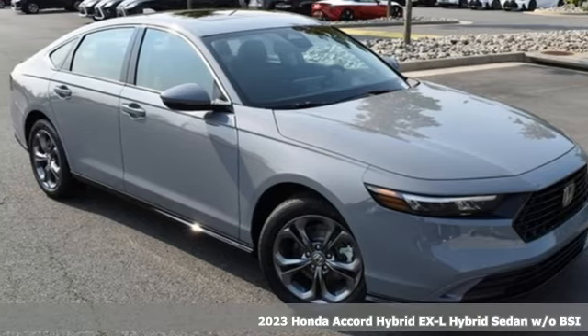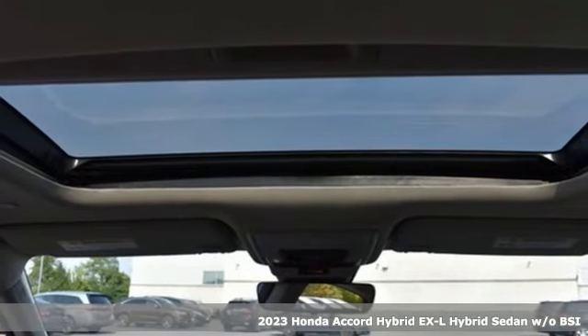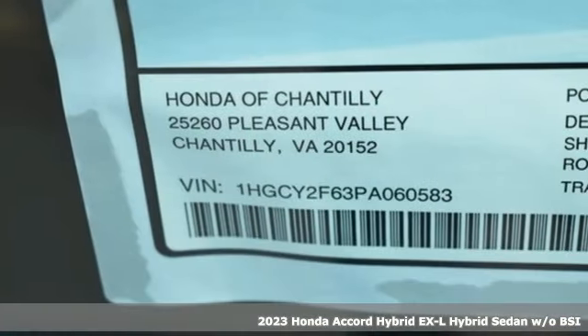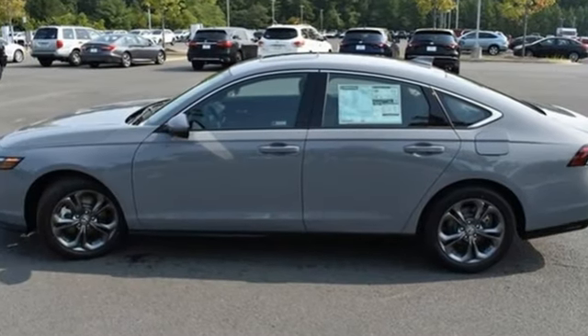It's a new 2023 Honda Accord Hybrid. This Accord Hybrid offers refined elegance, technology that keeps you comfortable, connected and safe, and amazing fuel efficiency. Your friends will be green with envy.